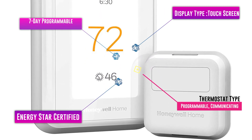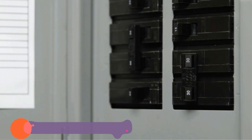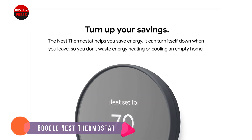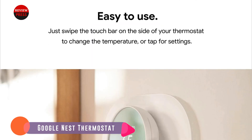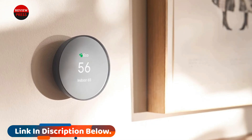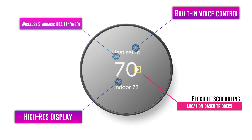Number three: Google Nest Thermostat. For about half the cost of the flagship Nest Learning Thermostat, you can purchase the Nest Thermostat and enjoy many of the same features. Though this thermostat isn't capable of learning your schedule, you can tell it your schedule using the Google Home app. You can still control it using voice commands via Google Assistant and Amazon Alexa, or manually. It features a similar circular design and touch screen as the Learning Thermostat, though it doesn't support remote sensors and is better suited for smaller houses and condos.